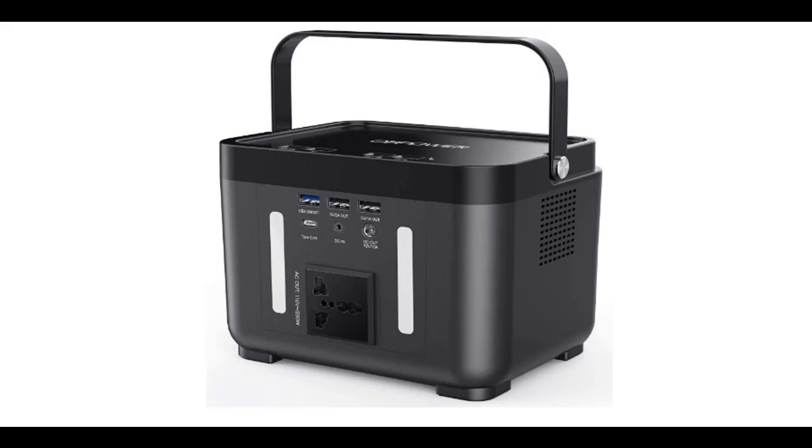Introduce highlight features and quick overview of the DB Power Portable Power Station. You can find it here, and shop from a wide selection of devices in different configurations for your needs.